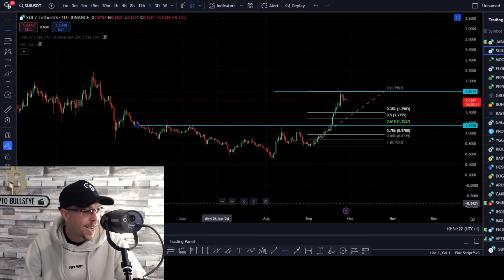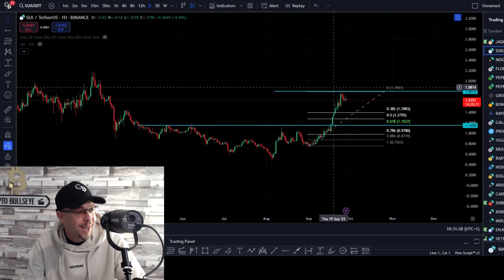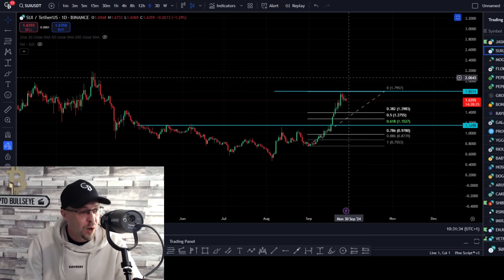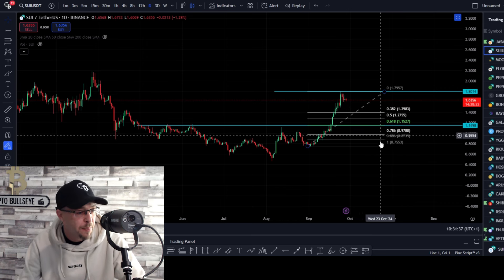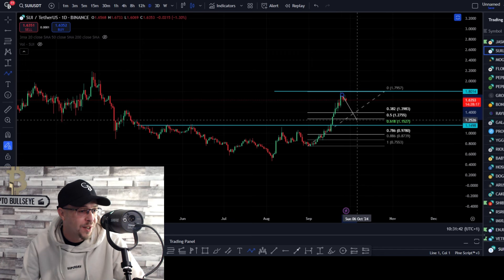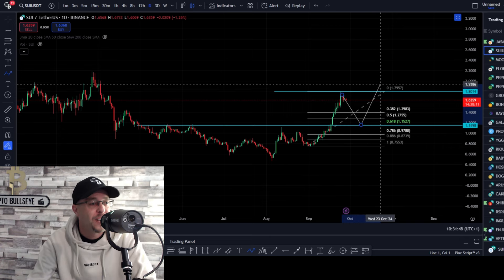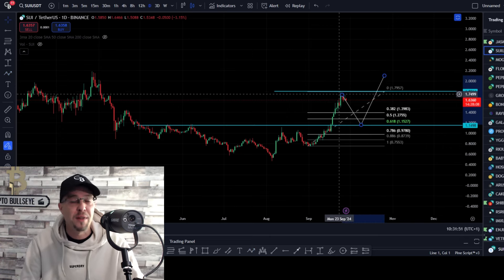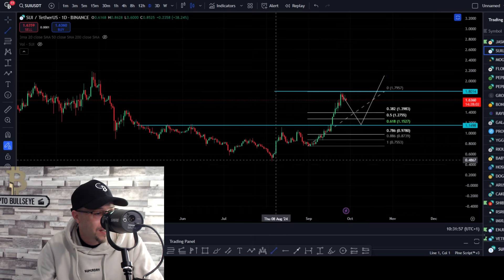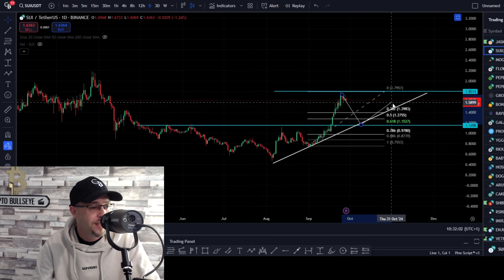From where price action is now, that's a move to the downside of 30% — so that's 30% cheaper if we come back and test this as support. It's previous resistance, previous resistance, previous resistance — we want it to flip to support. We want it to hold support and then move to the upside with a leg five. This would be leg four coming down here, and $1.16 is where I'll be looking for an entry. Once we've got a wave five and break the previous swing high, that confirms the trend is intact and you'd expect a continuation. Stick a trend line on at that point and hold trend until you break down from it.